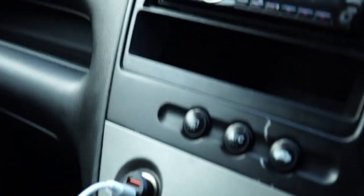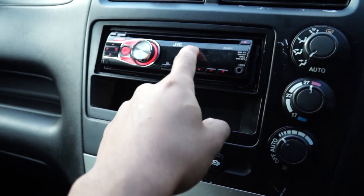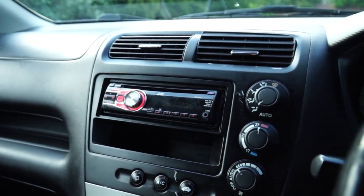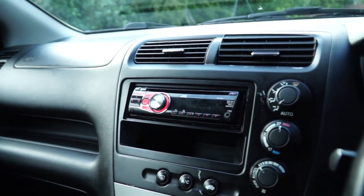The stereo doesn't actually work - the wiring is messed up - so I've been using my AirPods, which has been pretty entertaining. The airbag light is on; I think that's because of the steering wheel. It actually looks like a Honda Civic Type R steering wheel, but it might have come with a Type S - I don't know much about these cars.